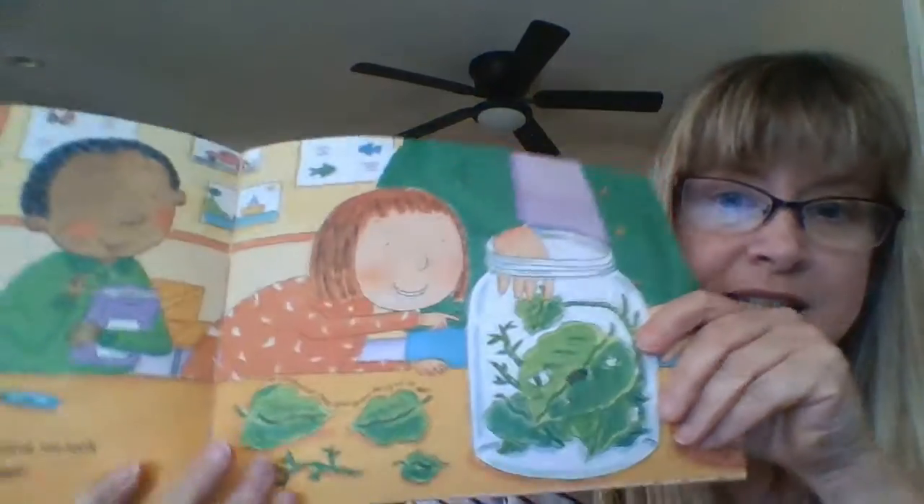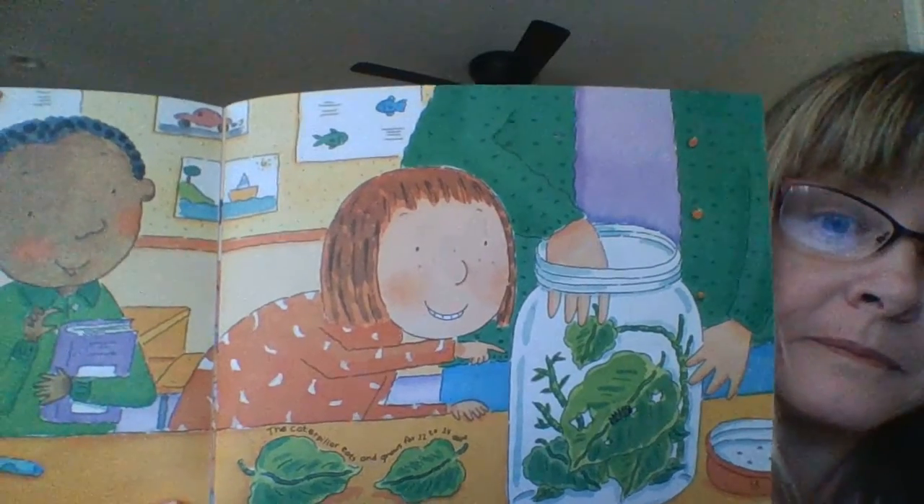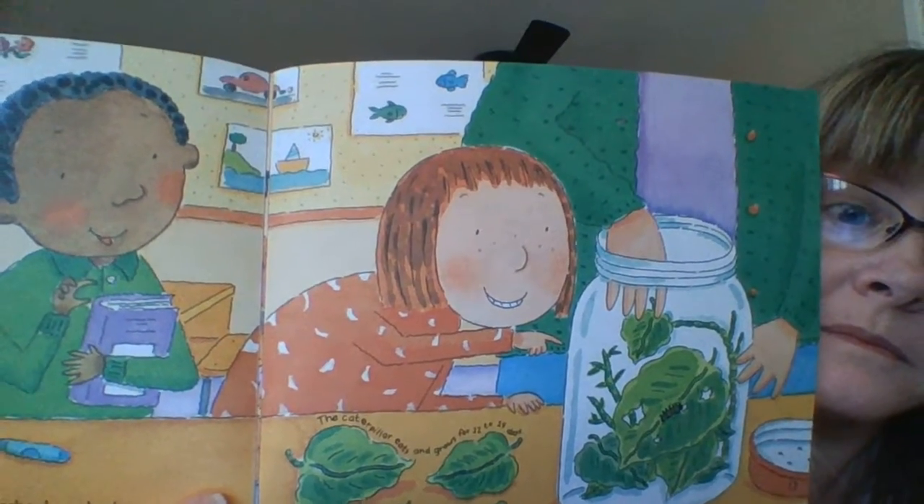Each day when we come into school, we look at our caterpillar. Each day it is bigger. Maybe you can go outside and see if you can find a caterpillar.